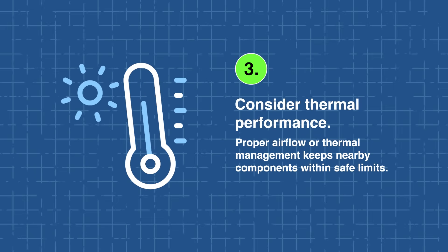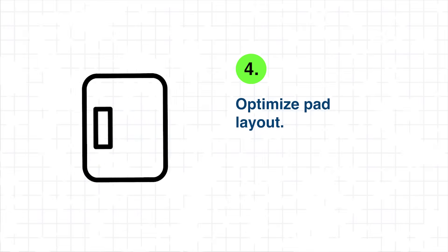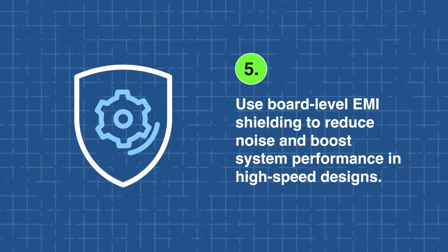Thermal performance is also key. While the connector itself can handle high temperatures, proper airflow or thermal management around the connector is essential to keep nearby components within safe operating limits. Additionally, optimizing the pad layout by following Amphenol's recommended footprint ensures strong solder joints and consistent impedance. Finally, don't overlook EMI shielding — implementing board-level shielding can significantly reduce coupling noise and improve overall system performance in high-speed applications.